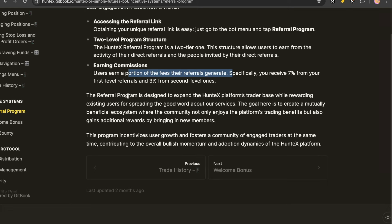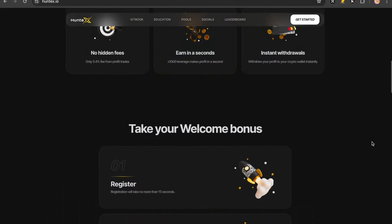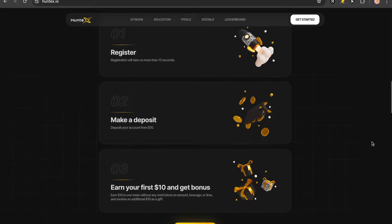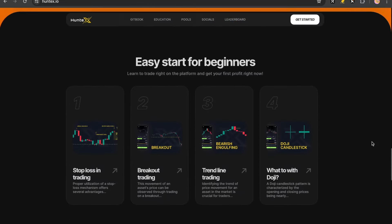The referral program is designed to expand HuntX's trader base while rewarding existing users for spreading the word. Check them out at huntx.io — very sleek, very simple. This is extremely addictive, to be honest. You can do it in three steps: Register, make a Deposit, earn your first $10 and get a bonus.